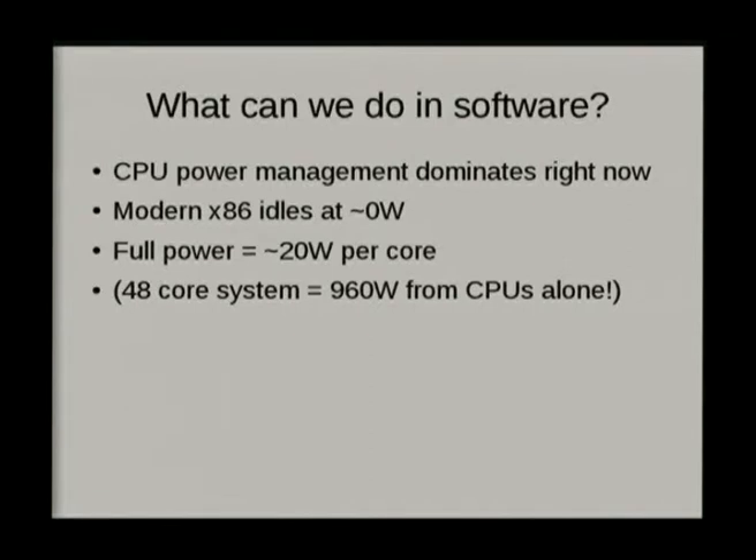We have primarily been looking at CPU power management, and on current systems the processor is probably the biggest dynamic power draw in terms of the difference between idle and load. At idle, a modern x86 will consume literally something like zero watts — it's terrifying how efficient these are now. Intel has taken their mobile technology and applied it to the server market. When idle, these chips will un-clock themselves, power down the cache, power down the memory controller, put the memory into self-refresh, and run at something like 0.1 volts. There is an incredible amount of dynamic power saving involved.